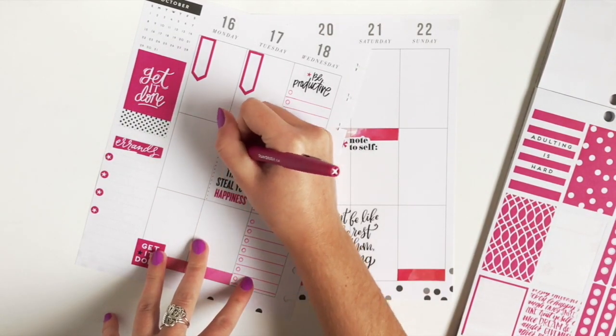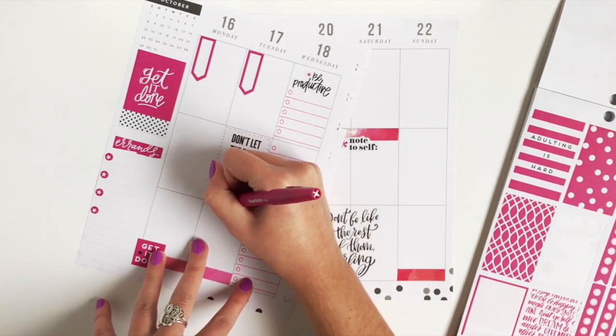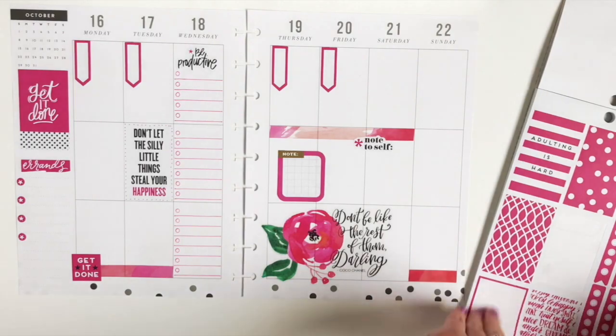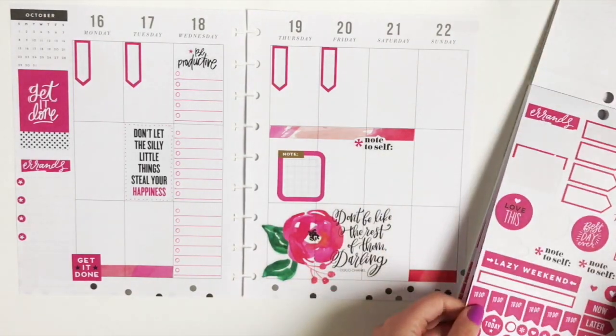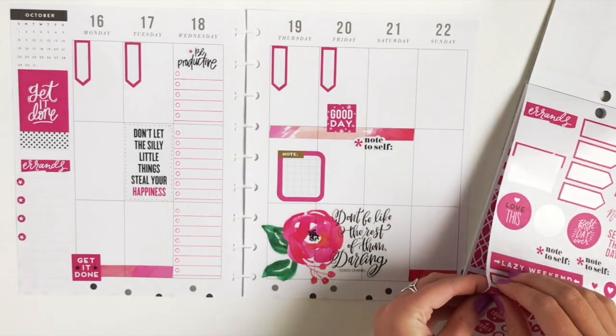I'm going to add some pink dots around this white sticker just to give it a little bit of a border. Good day to Friday, because it is a good day.